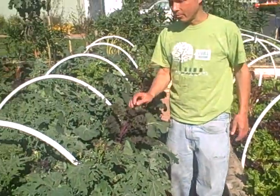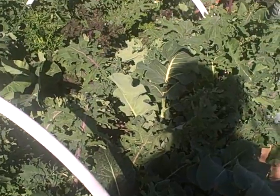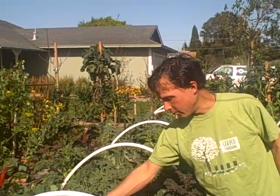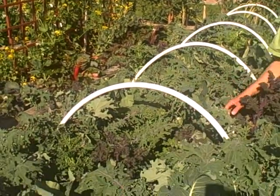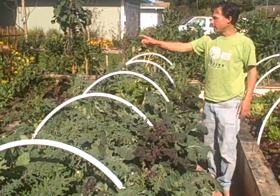The kale and brassica beds are doing really well — some of the things are flowering. Here's actually a cauliflower that we just let go. We have things like curly kales and red boar kales — they're all flowering too. Dino kale is still doing really well.